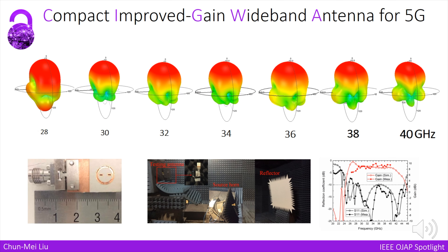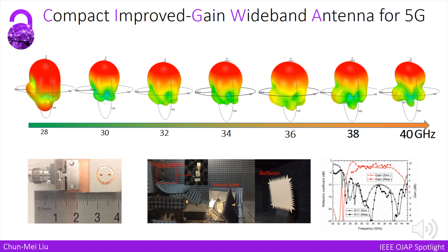At the end, a compact, improved-gain wideband antenna is achieved. This antenna can cover the whole Ka-band, and the radiation pattern is stable across the Ka-band.